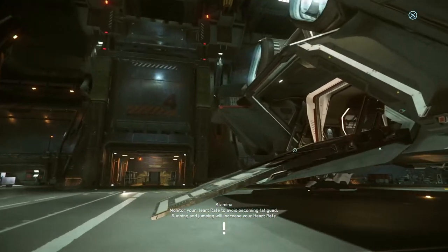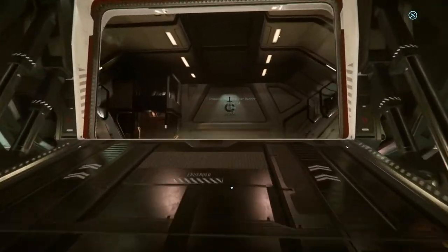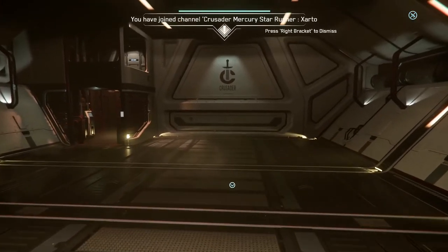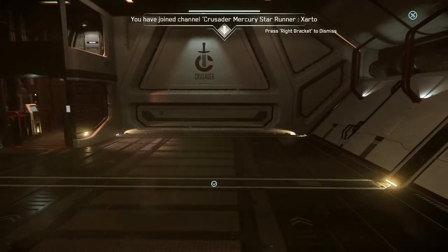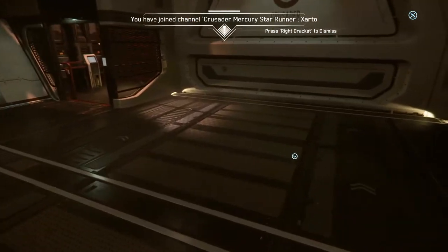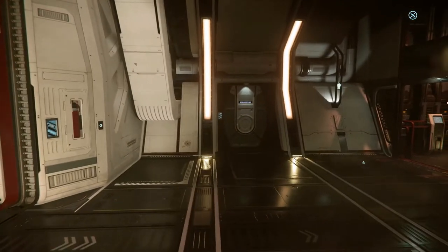So here we go — that was the outside of it. Let's go ahead and hop up on the inside. So this right here is cargo. You can actually even have a rover that you carry in here, but be careful — if you've got a rover in here and you try to get cargo, you're going to get kind of bugged out.